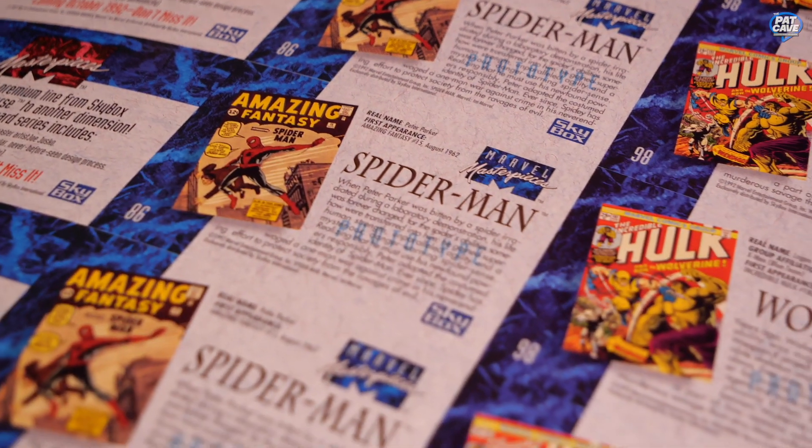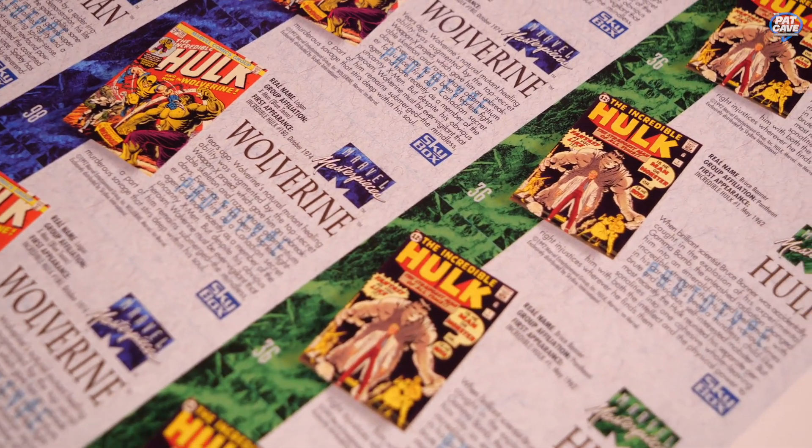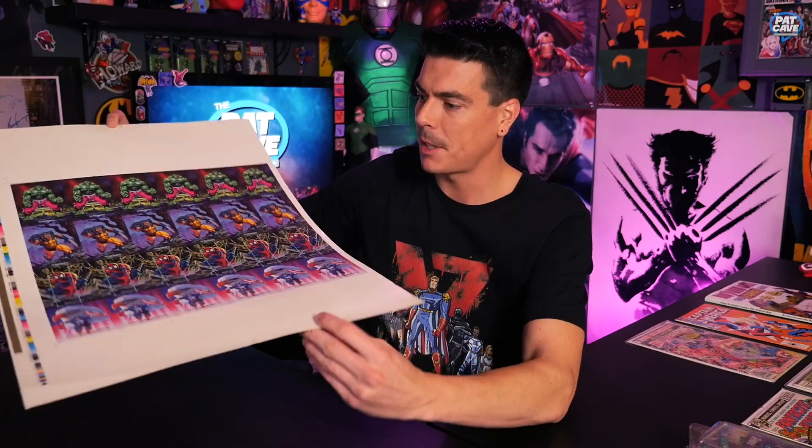On the back they give you the origin of each character's first appearance. Spider-Man — Amazing Fantasy No. 15. Hulk 181 for Wolverine. The Incredible Hulk No. 1 for Bruce Banner. And they didn't put Captain America's on there. Anyway, a really cool piece that is just unique and nostalgic from the 90s.